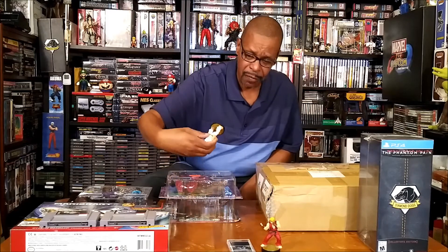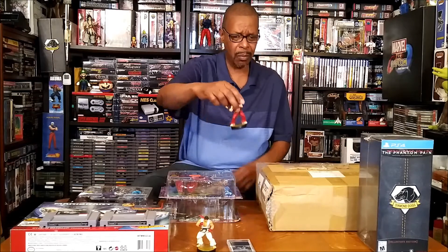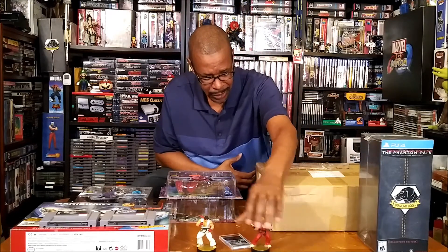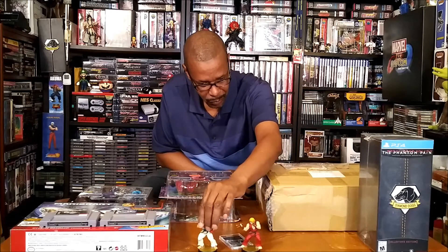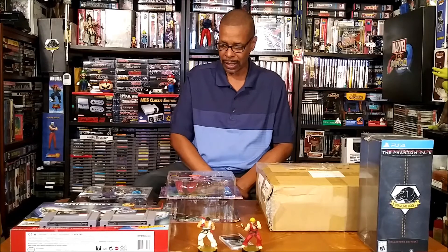The Ryu amiibo I already have — I think I showed that on my previous video — but I picked up a Ken to go with him. Couldn't have Ryu sitting there without his buddy, his companion. I'm not a big amiibo person, but I figured those two would look good together, so I ended up picking those up.